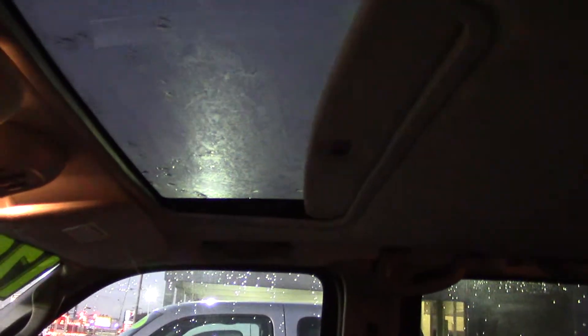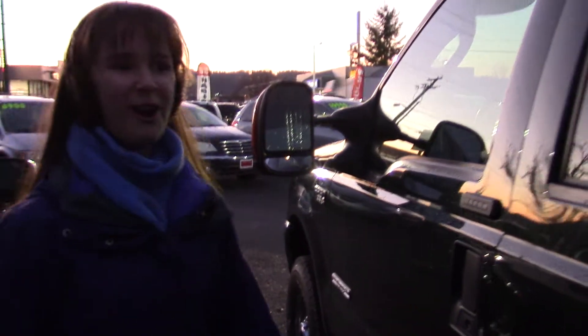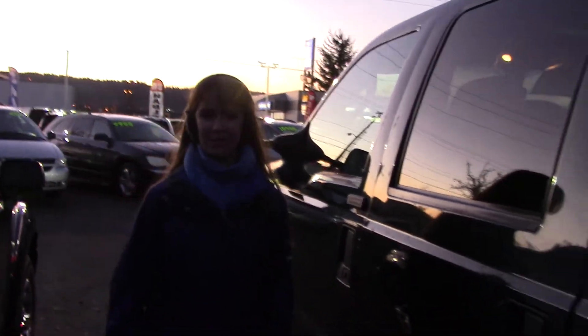This Ford is a great purchase. I've always loved trucks and this one is just awesome. It's got a nice sunroof, it's super clean, and it's four-door. I just love this — I might just hop in it and drive it home.